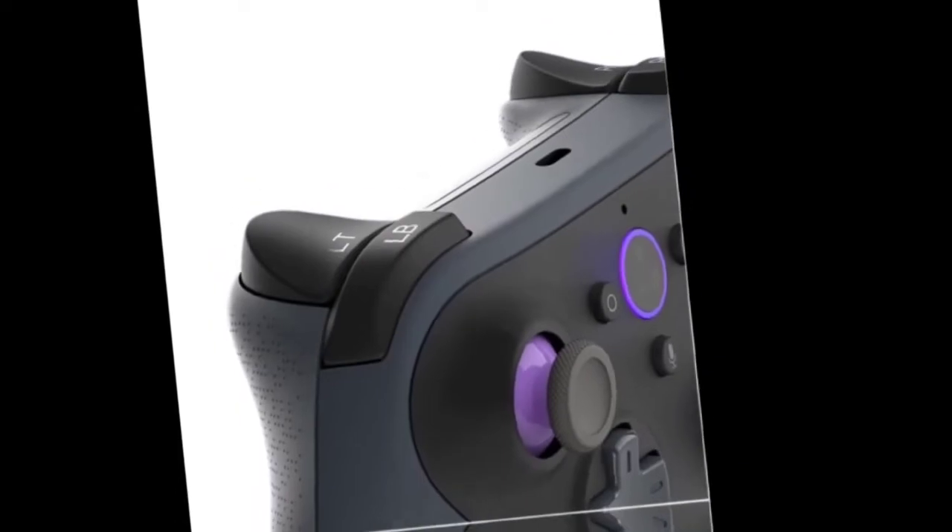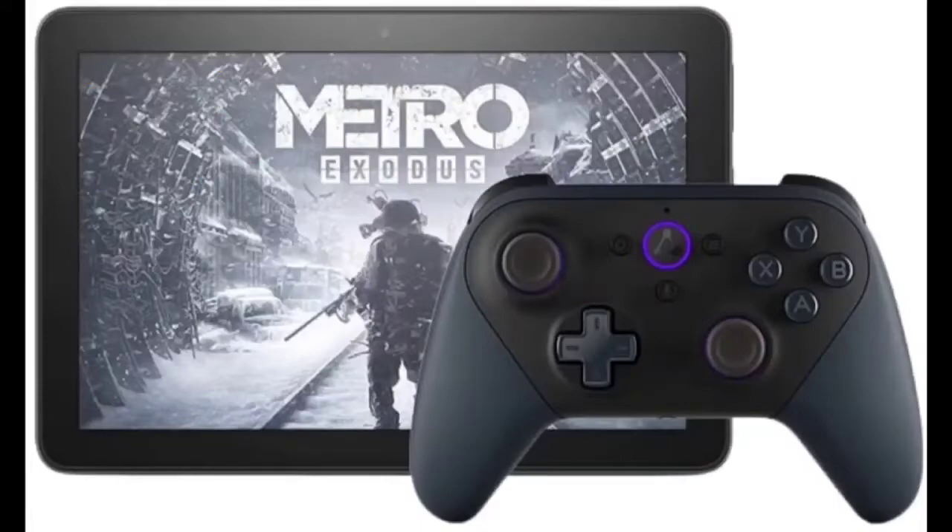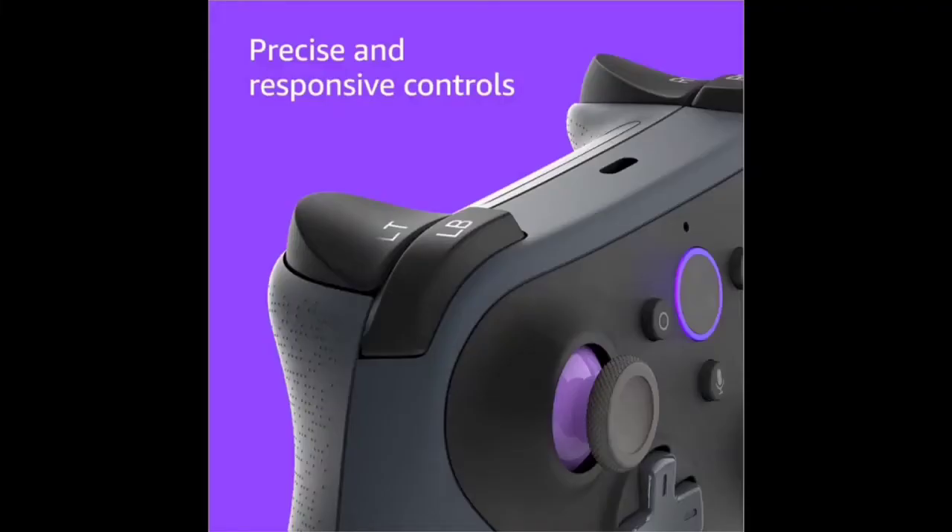Play games from Luna's growing library including Control. Enjoy your favorite apps on this tablet like Netflix, Facebook, Hulu, Instagram, TikTok, and more through Amazon's App Store.